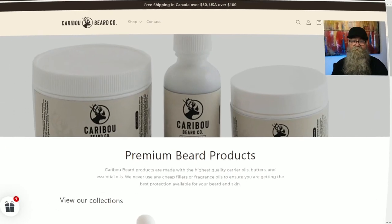He actually sent me an oil, butter, and balm to check out, so that's what I'm going to talk about today. We're going to cover the scents, the prices, and whether I recommend them or not. Let's go ahead and get into that, but first let's go to the website.